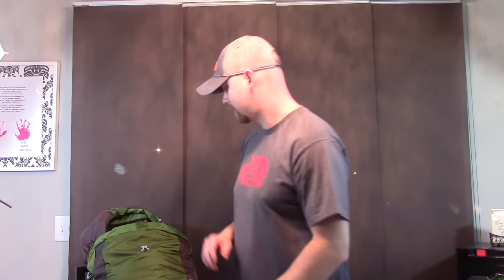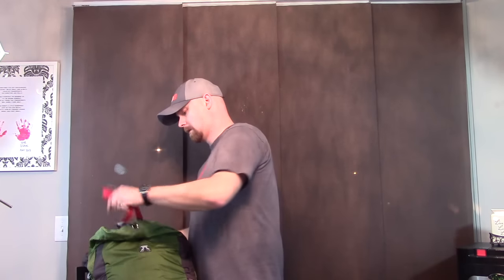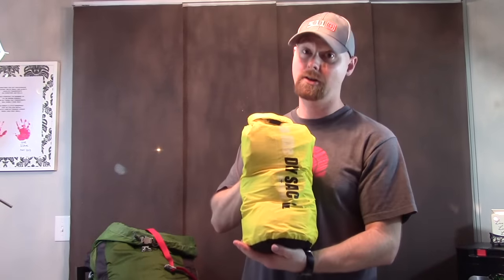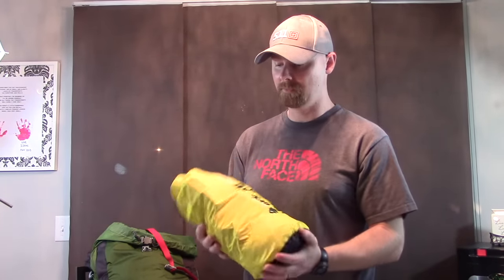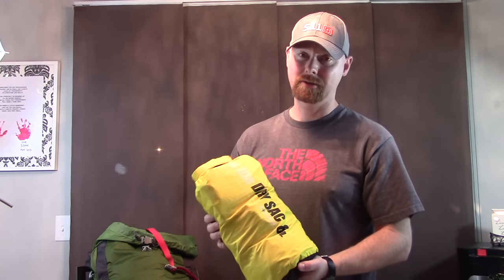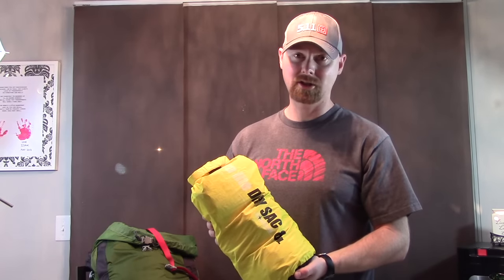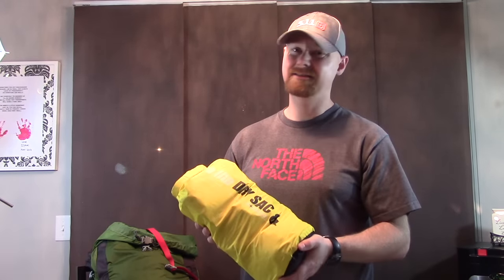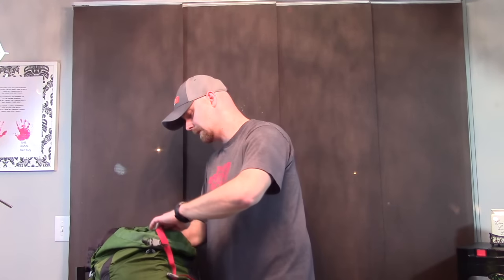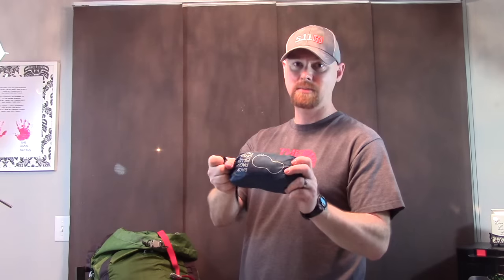Inside the top of the pack — can't forget the Irish whiskey. Here is my food bag: I brought a lot of food. I won't rip it all open, but basically it's oatmeal for breakfast, a couple of Mountain House-style meals for suppers, some dehydrated chili I made myself, and all kinds of other goodies. I'll let you know what I'm eating as I pull them out on the trail.